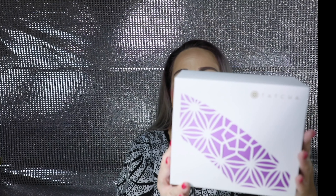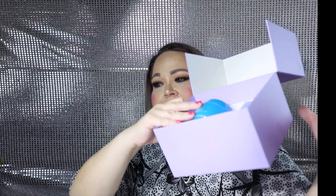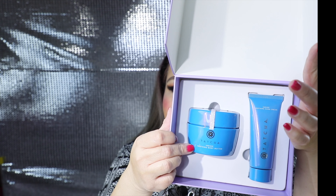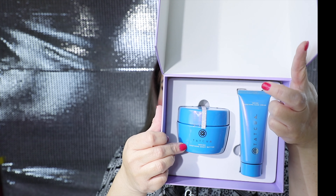Super excited with this giveaway — there's so much in here. I think the total value is over $800 and something dollars. The next box has the soothing body butter and the soothing hand cream. Let me unbox it — it's a huge tube of the body butter with the hand cream. That's one box. Let's continue with the next box.